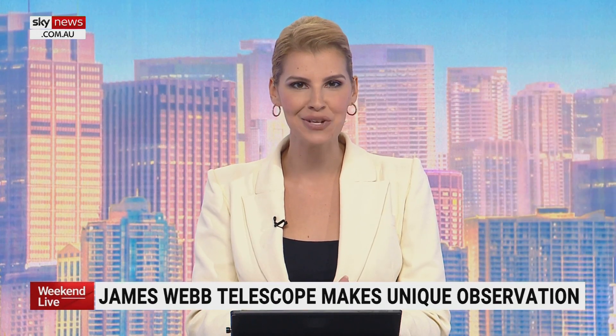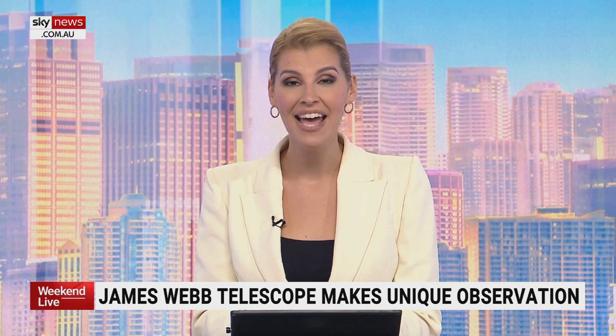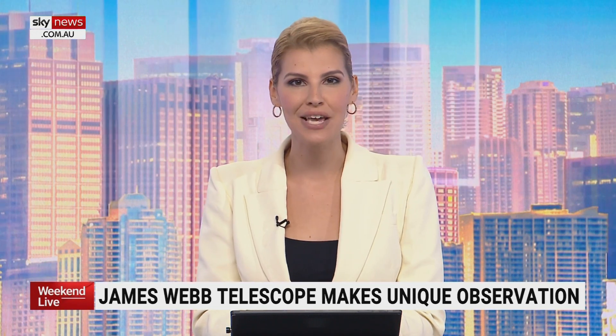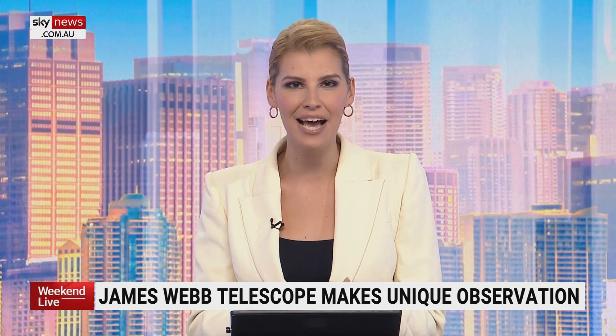NASA's James Webb Space Telescope has captured detailed observations of the rare Wolf-Rayet star. It's located 15,000 light years away, and it's currently experiencing a unique phase — shedding its outer layers and producing cosmic dust, which has intrigued astronomers. Joining me now live is astrophysicist and cosmologist at ANU, Brad Tucker. Brad, great to see you. So what sort of observations of this star — what can it tell us about cosmic dust?